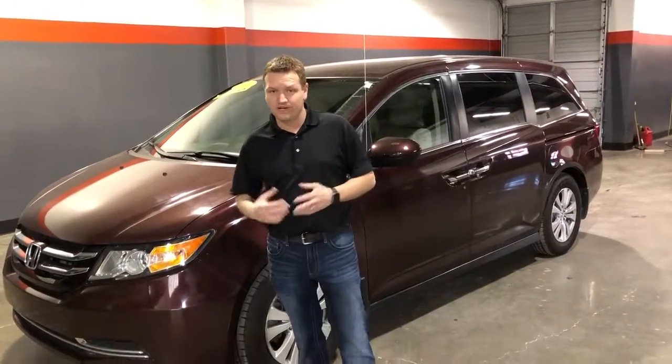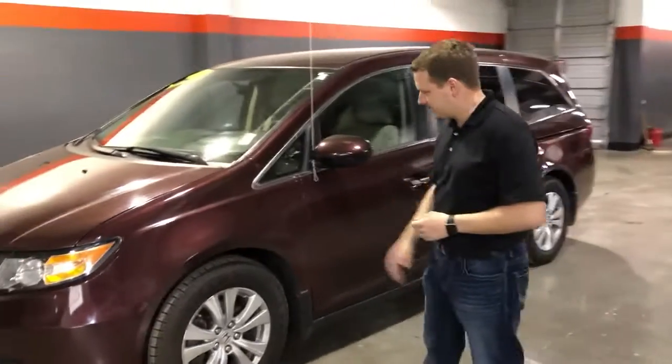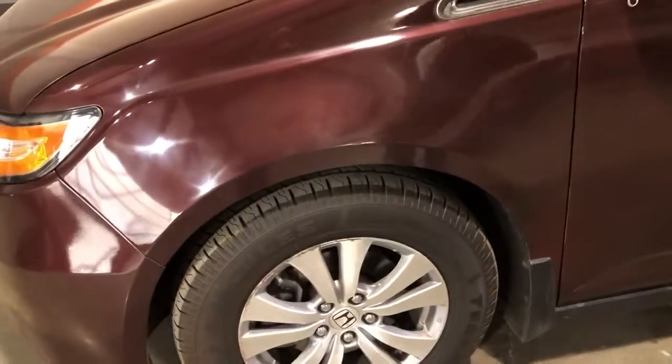It's got some really cool features, and right now I'm taking a few minutes to show you. This is an EX model, so it's got the nice alloys. The previous owner has put almost a brand new set of tires on here. What a fantastic van.